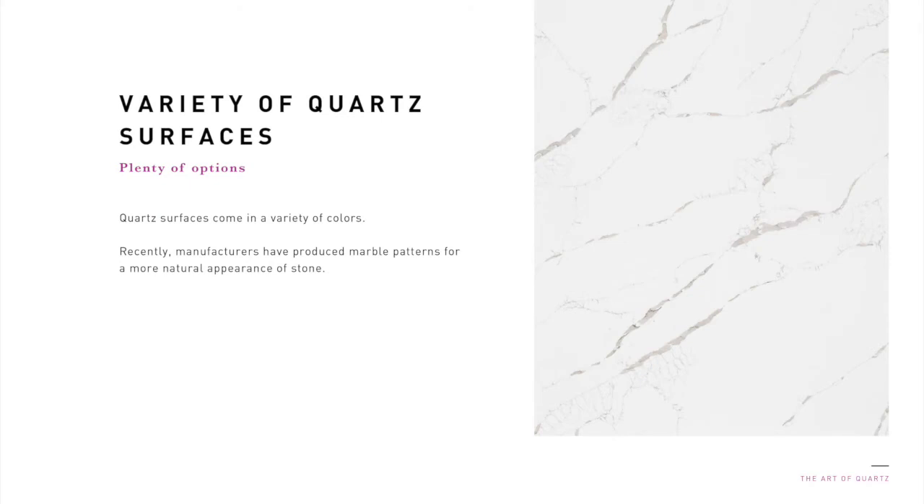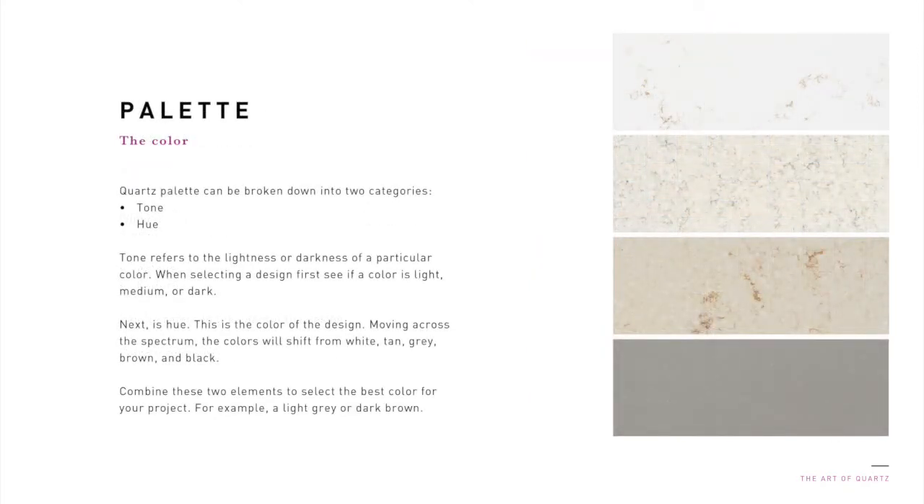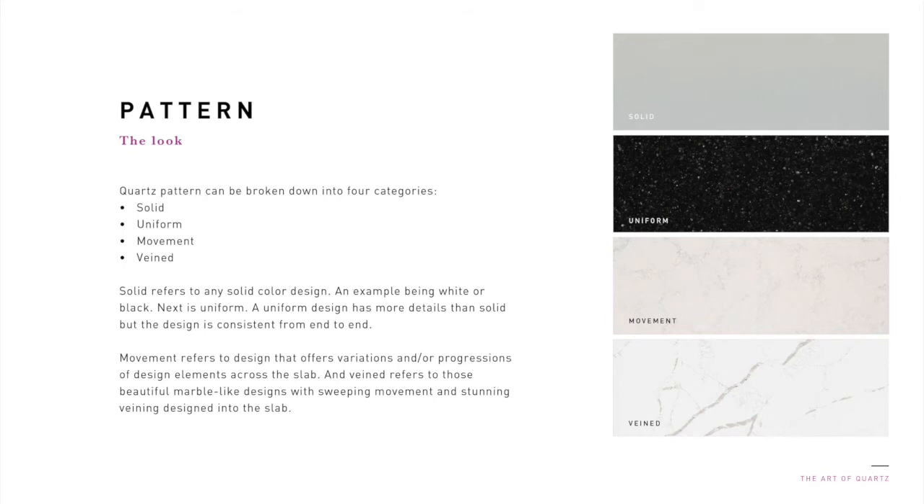Quartz surfaces come in a variety of colors and design styles. Recently, manufacturers have produced marble patterns for a more natural appearance of stone that has become very popular. When thinking about quartz design, all designs can be broken down into two categories: palette and pattern. Palette refers to the color of the design, while pattern refers to the look of the design. Quartz palette can be broken down into two categories, tone and hue. Tone refers to the lightness or darkness of a particular color. When selecting a design, first see if the color is light, medium, or dark. Next is hue, the color of the design. Moving across the spectrum, the colors will shift from white, tan, gray, brown, and black. Combine these two elements to select the best color for your project, for example, a light gray or dark brown.